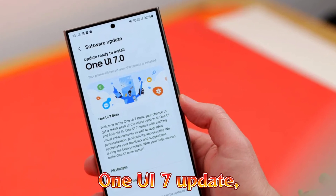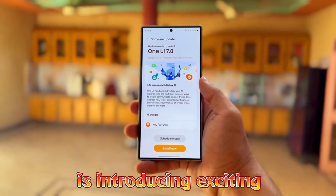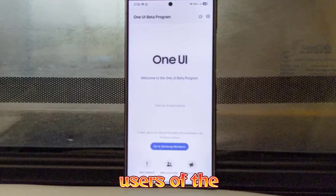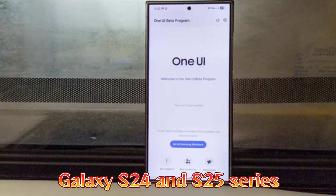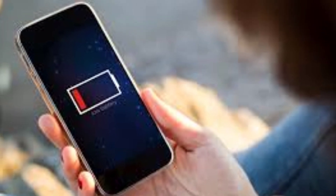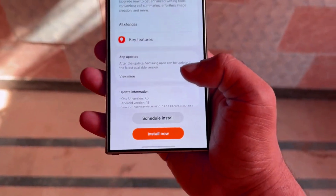Samsung's One UI7 update, rolling out this month, is introducing exciting new features for Galaxy devices. However, users of the Galaxy S24 and S25 series are encountering serious battery drain problems, raising concerns about how the update is affecting device performance.